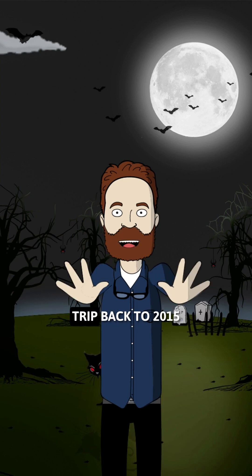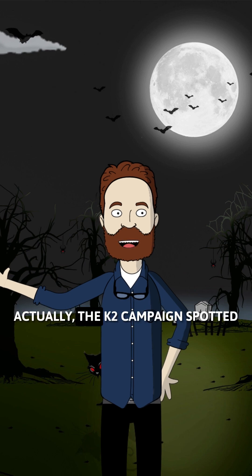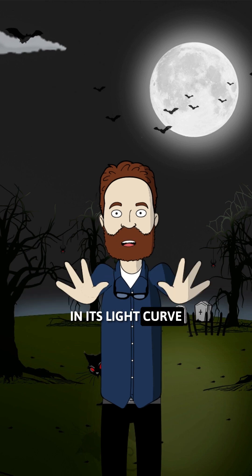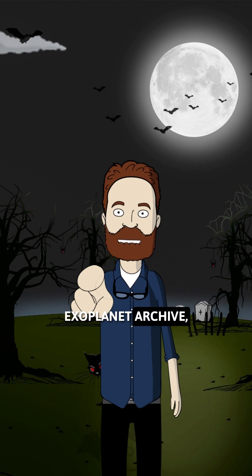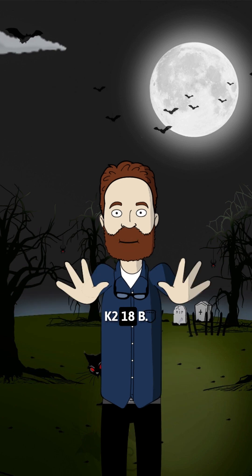All right, space fans, quick trip back to 2015 — NASA's Kepler mission. The K2 campaign spotted something interesting in its light curve: a tiny dip every 33 days. That, according to the NASA Exoplanet Archive, was the first hint of a new world, K2-18b.